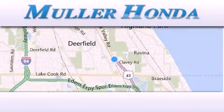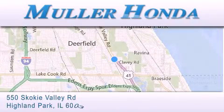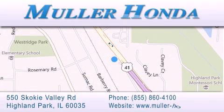Thank you for considering Muller Honda for your next new or pre-owned vehicle. For additional information, please visit our website, give us a call, or stop by our dealership located at 550 Skokie Valley Road in Highland Park, Illinois, between Lake Cook Road and Park Avenue, just north of Klavy Road, convenient to virtually all of Chicagoland. Visit Muller Honda today. You will not be disappointed.